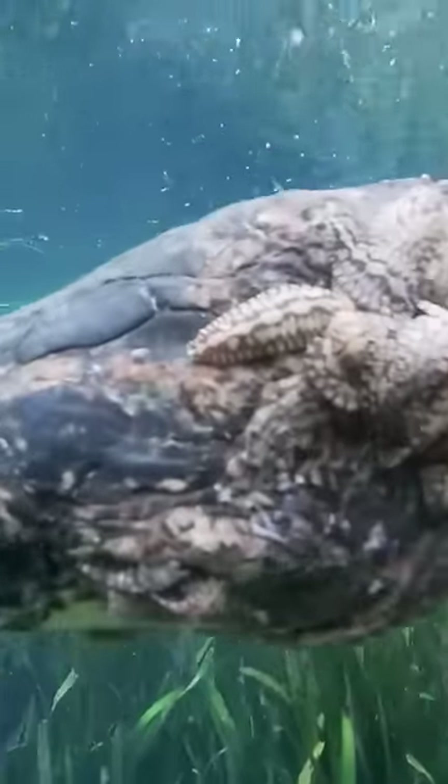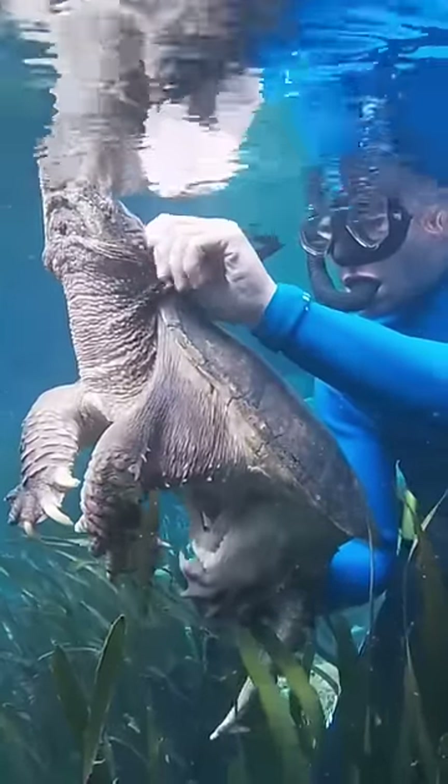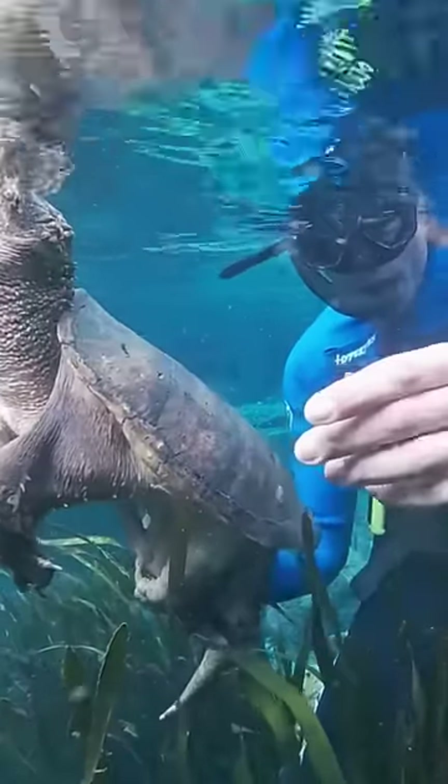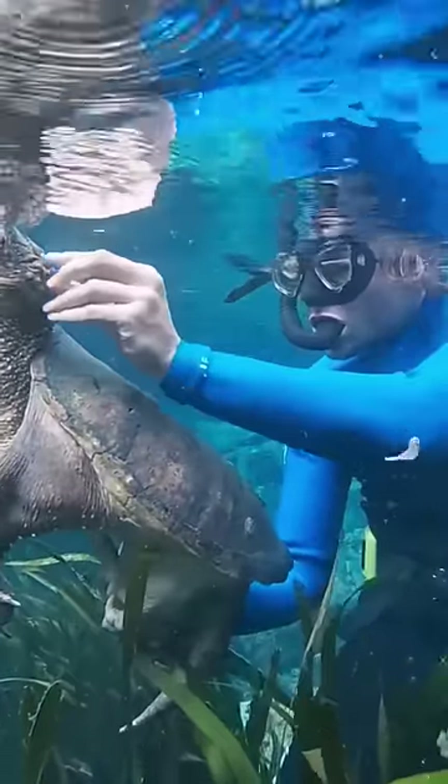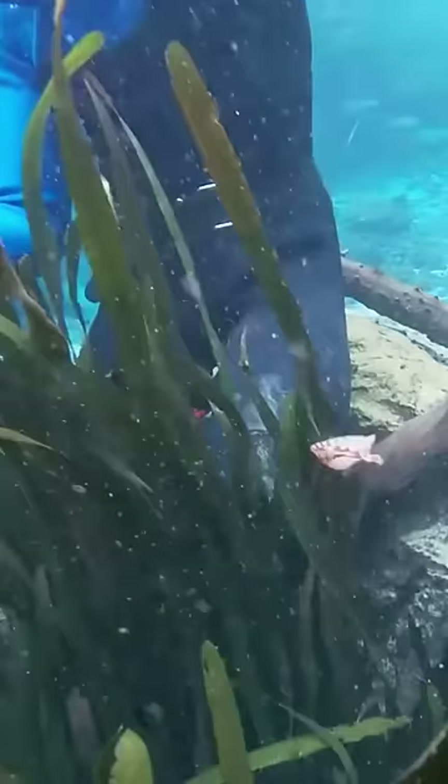At first the turtle wasn't thrilled, but then he realized I was just after the leeches and he calmed down a bit, and I was able to remove some. Now because of this turtle's large size, these leeches aren't really a threat to its health, but are likely a bit of an annoyance, so he probably appreciated a good de-leeching.